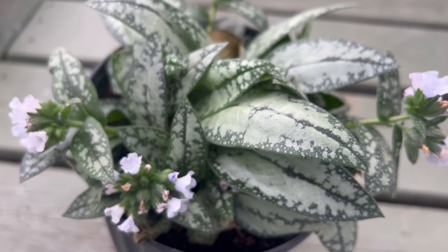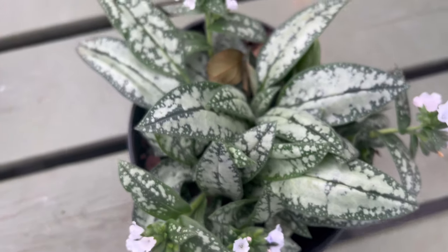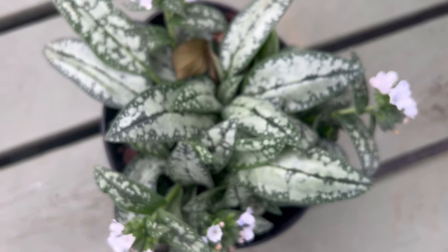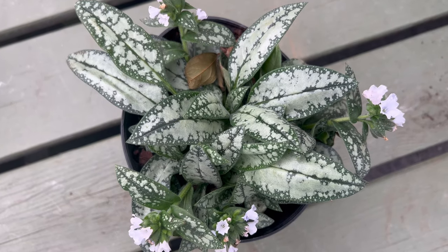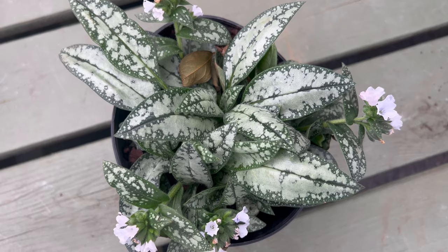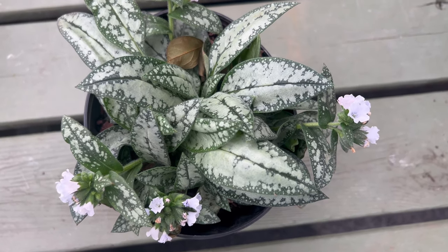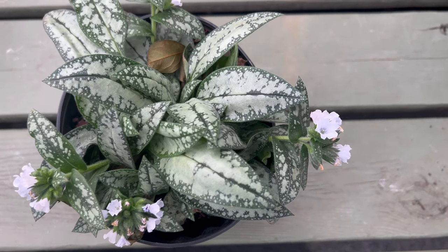Lungwort opal thrives in partial shade to full shade and prefers moist, well-drained soil rich in organic matter. It is well suited for woodland gardens, shady borders, and underplantings of trees and shrubs. Lungwort is tolerant of a wide range of soil conditions and can even withstand periods of drought once established. Regular watering and mulching help retain soil moisture and promote healthy growth.